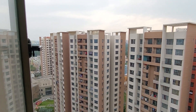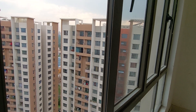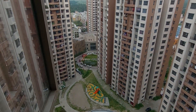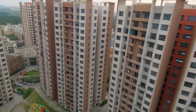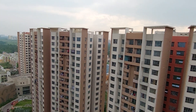If you are really interested to visit this project, please contact us. This project has a total of 15 towers, offering 2 BHK, 2.5 BHK, and 3 BHK apartments. Prices are starting from 56 lakhs all-inclusive for 2 BHK.